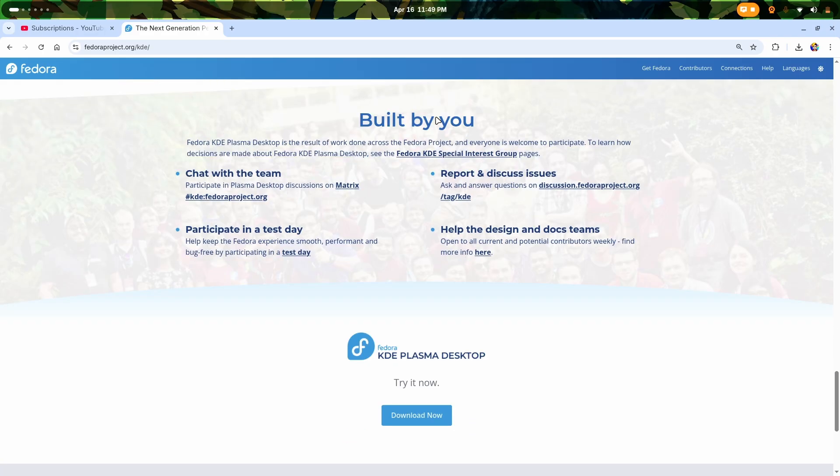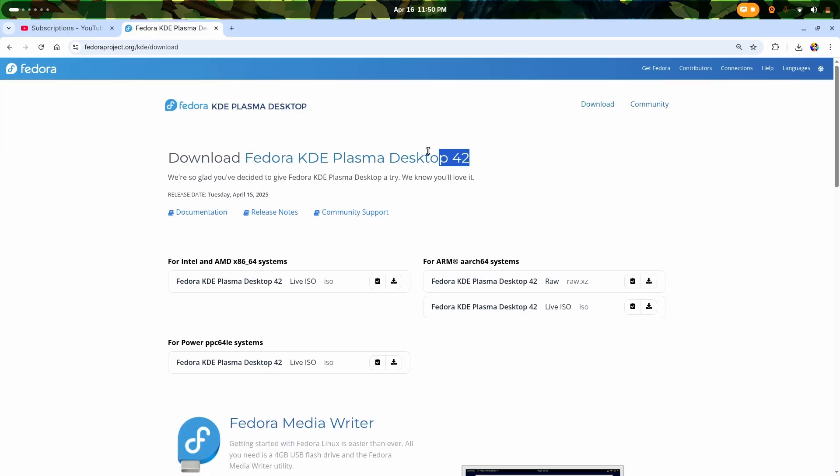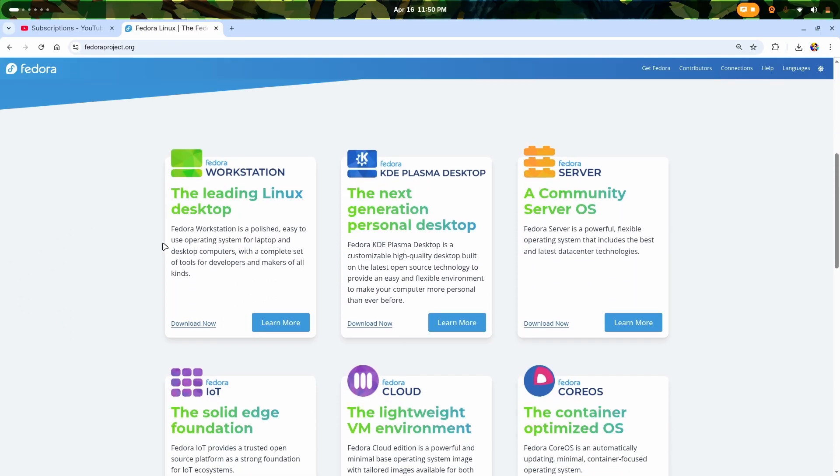It is built by you, meaning the community had a big hand in the creation of this particular version. And when you go to download it, as you can see, it is the latest Fedora 42 KDE Plasma version. Not just a version — it's now mainstream.